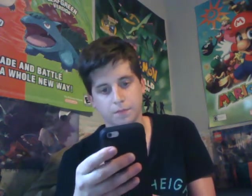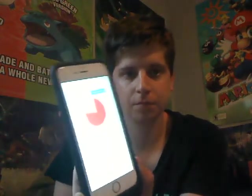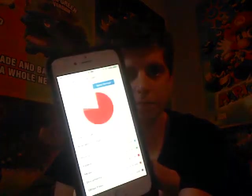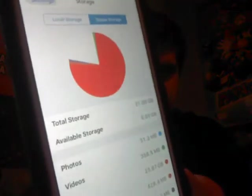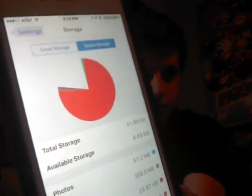I can charge my phone without plugging anything in, and I'm going to show you how much storage I have. You see all this? Here's my local storage. The red means I have all that music in one place.